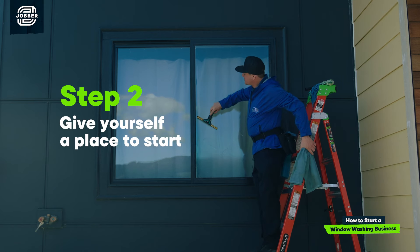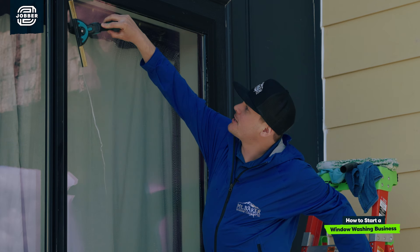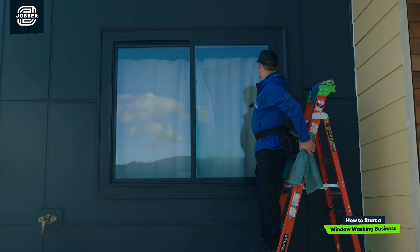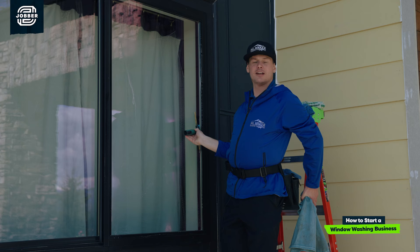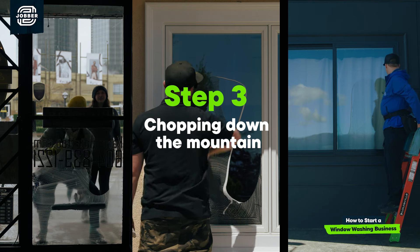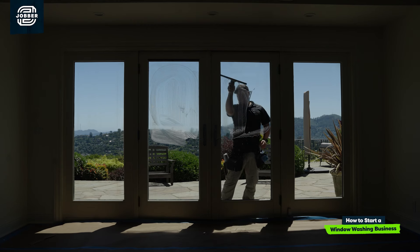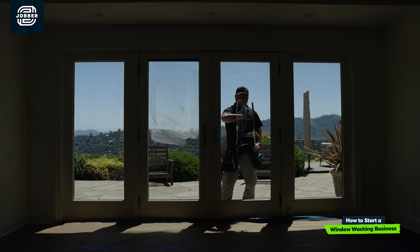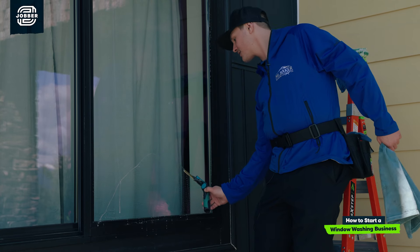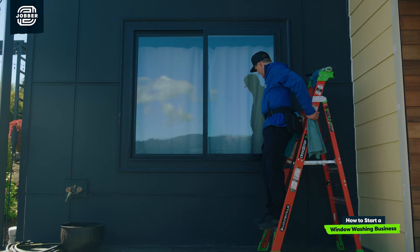Now we're going to place that squeegee upside down on the window, come up to the very top corner, come across, come back down. And you're going to see there's a lot of solution left in the middle — now we're going to start chopping down the mountain. I'm just making these nice arches over the solution, being careful not to leave any streaks and keeping the squeegee on the glass at all times. The squeegee does not come off the glass until I'm actually done cleaning the window.